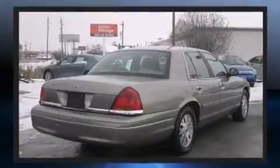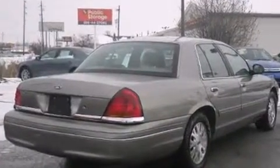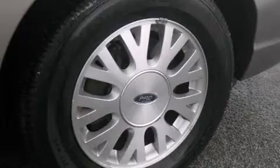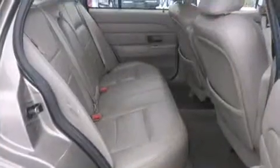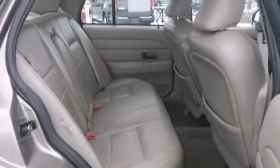It's equipped with tons of terrific amenities, but it won't break your budget. Like power windows, mirrors, and seats, variably intermittent wipers, an automatic dimming rear-view mirror, a front bench seat, and remote keyless entry.